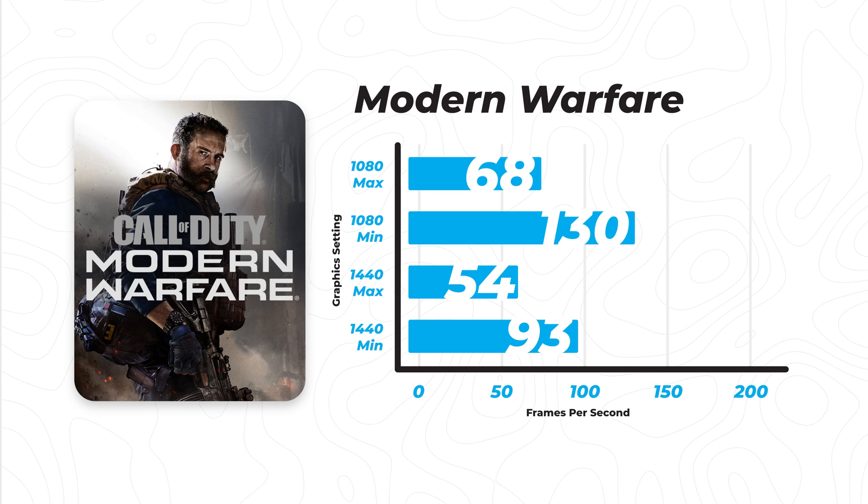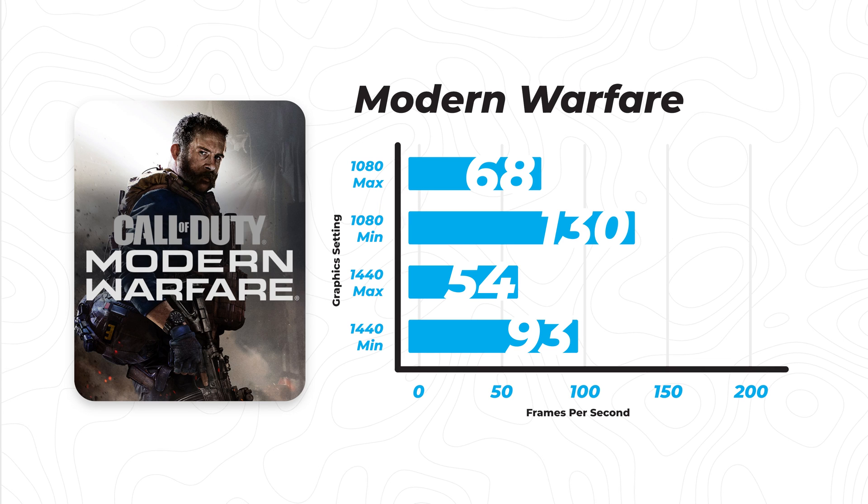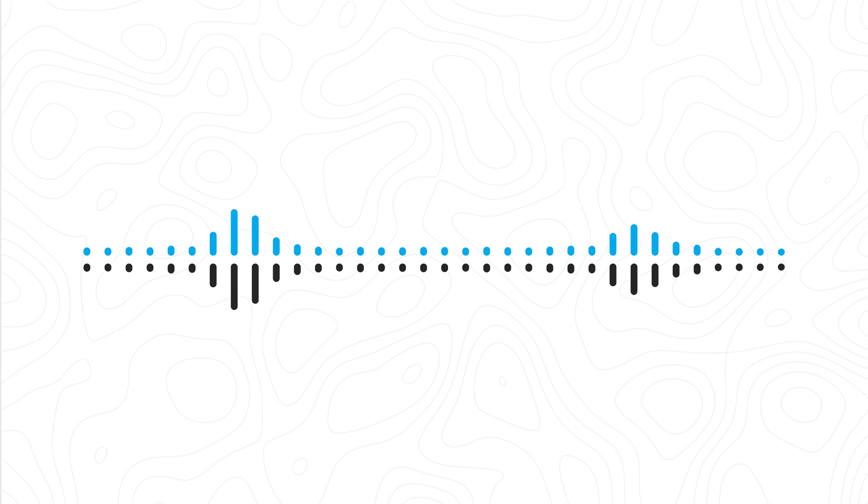Similar to Fallen Order, Call of Duty at 1440p max graphics settings really does show the GPU's age, especially since it's a newer game made for technology with more processing power than a GTX 1060. However, overall the game is still playable. That's going to do it for the game section of this benchmark — so let's move into the blender tests.